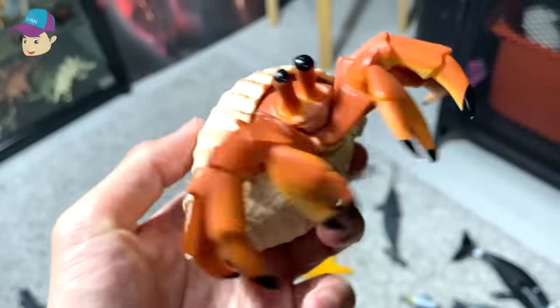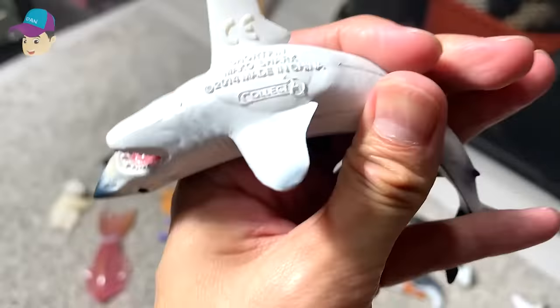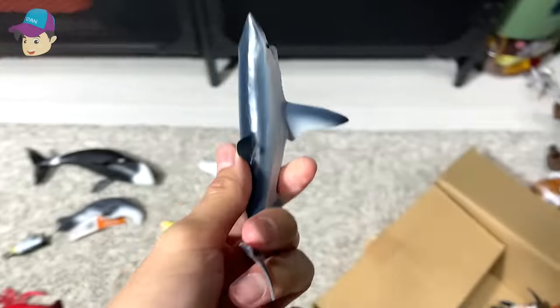Hermit crab right here. Let's see what else we've got. This is a short fin mako shark. Short fin mako shark.